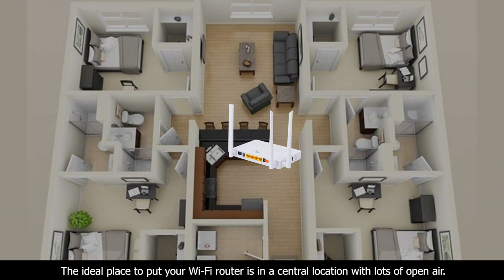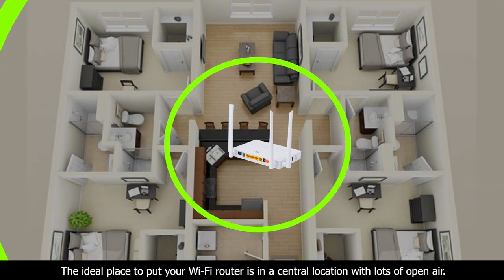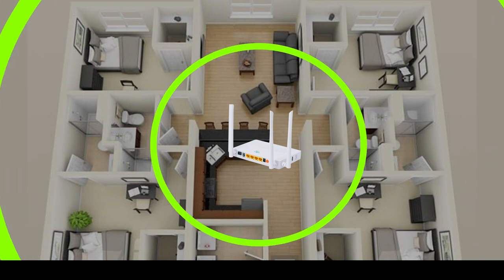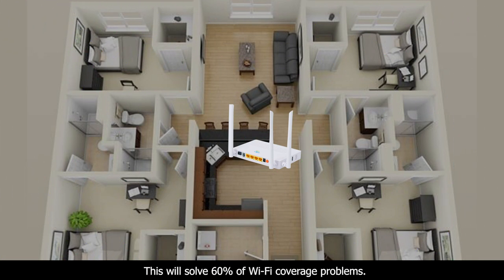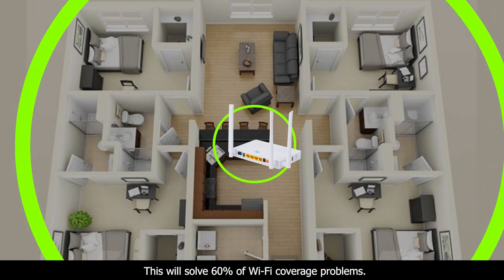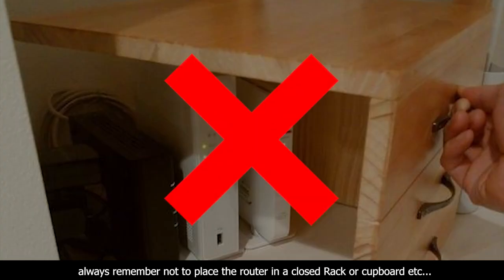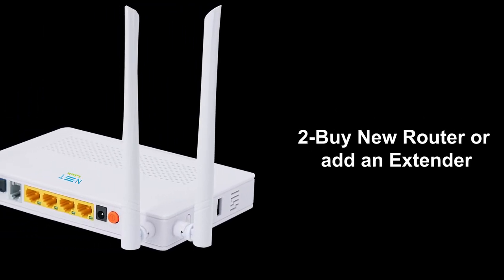The ideal place to put your Wi-Fi router is in a central location with loads of open air. This will solve 60% of Wi-Fi coverage problems. Always remember not to place the router in a closed rack or cupboard.